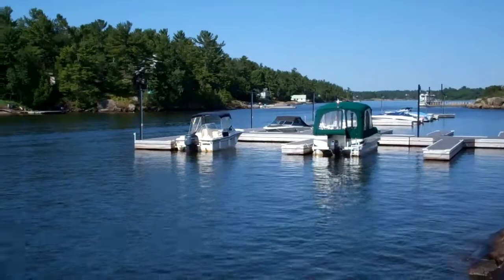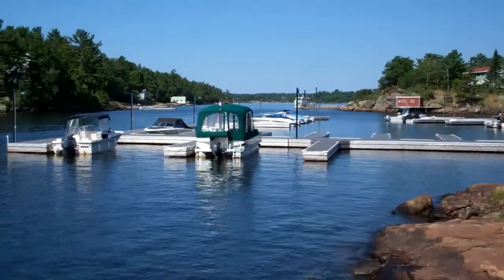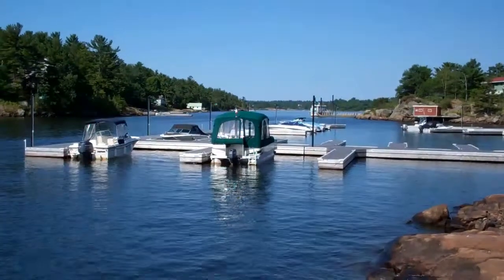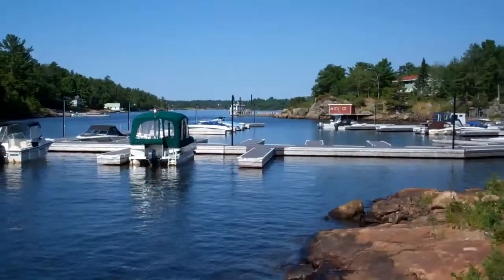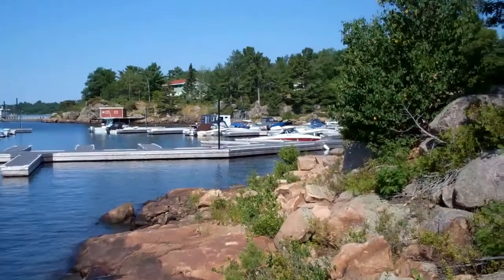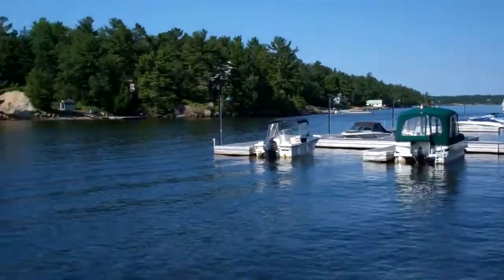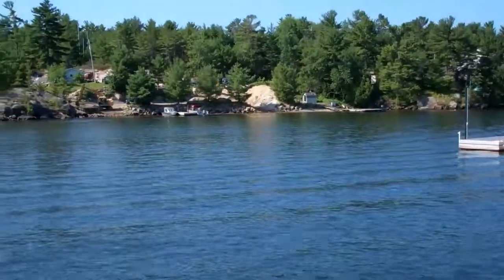Hello there, it's Matt from Pointe Barrel. We are just taking a look down the channel towards Georgian Bay. These are our back docks back here. I'll take you around shortly and show you all the slips, but nice picturesque Pointe Barrel — gorgeous rocky shoreline, clean crisp water.